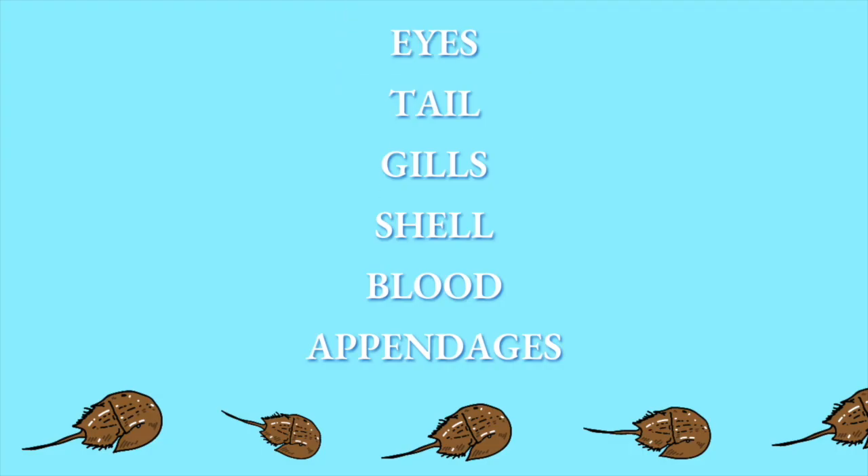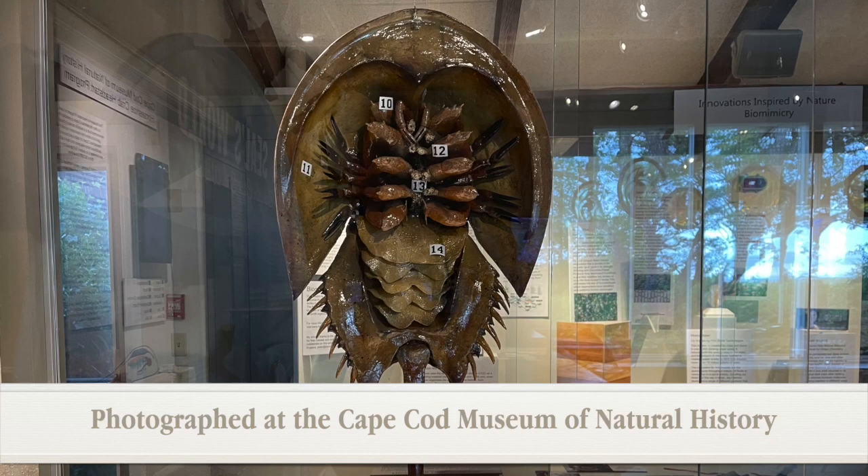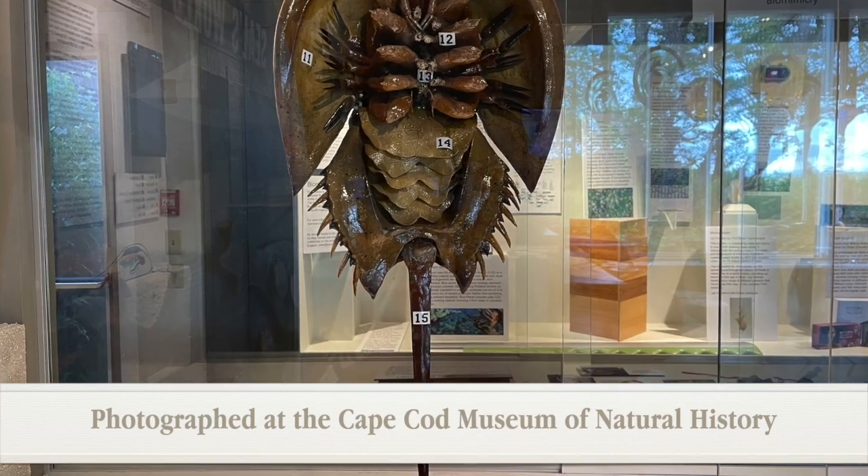Next, let's learn about the tail, also called the Telson. People are usually scared of their tail, but horseshoe crabs just use it for digging and for flipping themselves around.